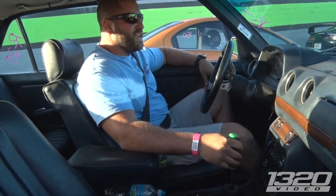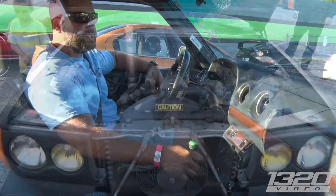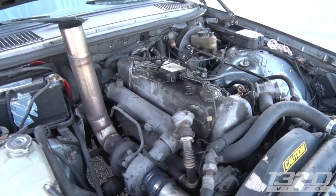What the hell is this thing? It's an '84 Mercedes 300D, the OM617, 5-cylinder turbo diesel, manual bump turned up, exhaust.